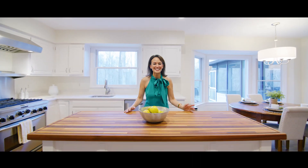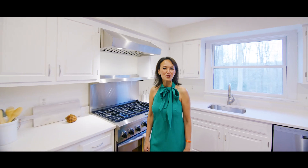What a fabulous kitchen with the butcher block island, new quartz countertops, and a commercial grade range.